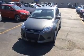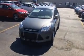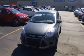Hi, this is Ryan O'Neill of Byerly Ford, one block north of 264 on Dixie Highway. I'm going to be showing you this 2014 Ford Focus today.